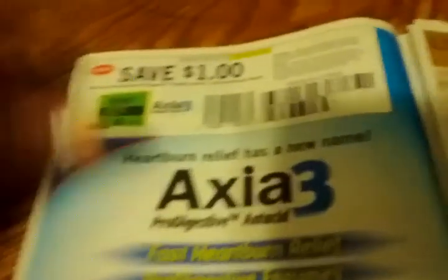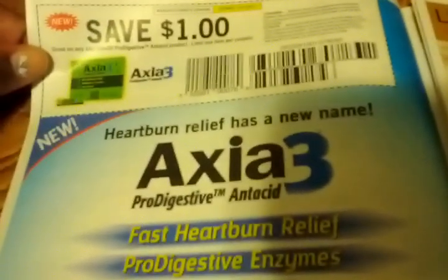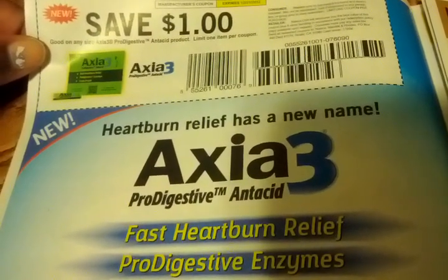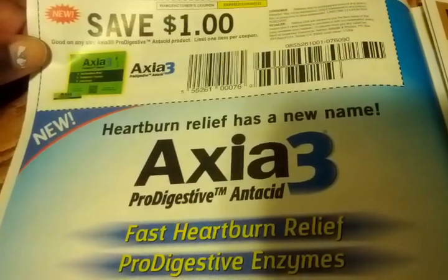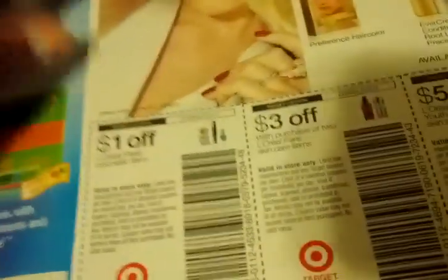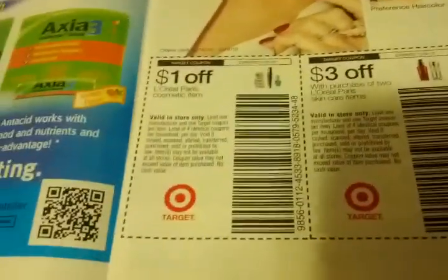Now for the Red Plum — we have $1 off one Newman's Own Complete Skillet Meal. This one is kind of thin too; they really spoiled us with the last two weeks of thick Red Plums. 50 cents off one Quaker Real Medleys. $1 off Axia 3 — good on any size Axia 3 Pro Digestive and acid product, limit one item per coupon.